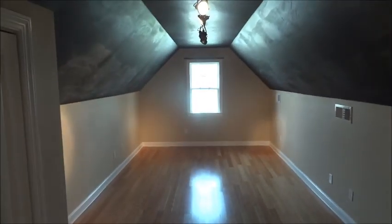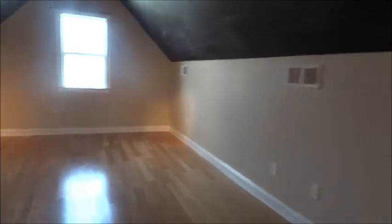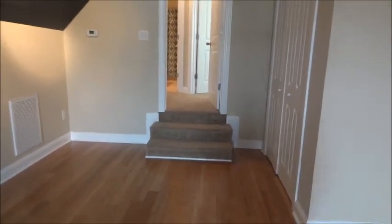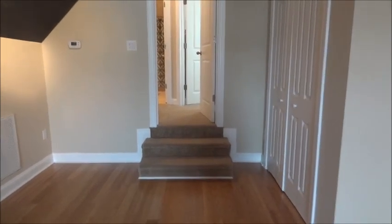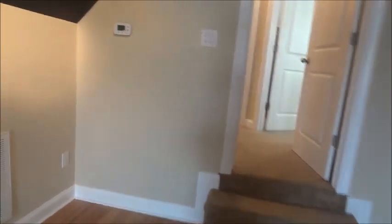The owner is going to paint the ceiling — right now it has black chalk paint. This used to be their entertainment area. This house has three AC heating controllers: this bonus room has its own controller, one for upstairs, and one for downstairs.